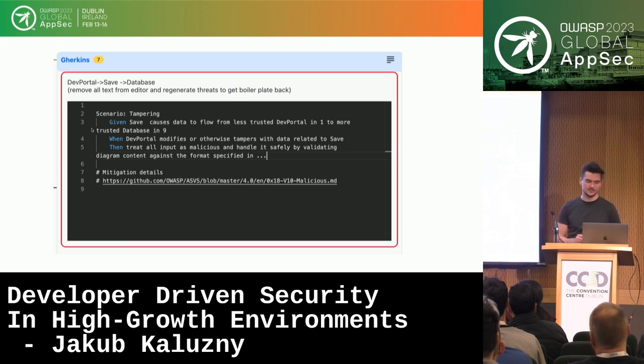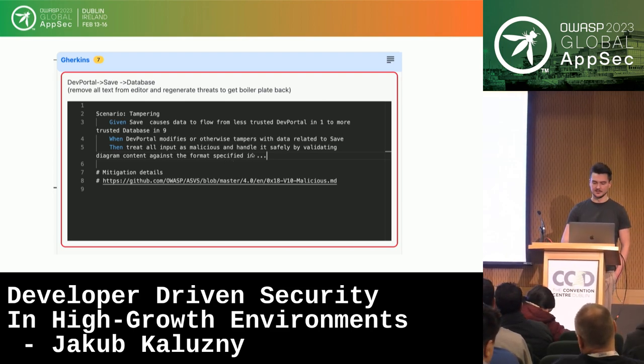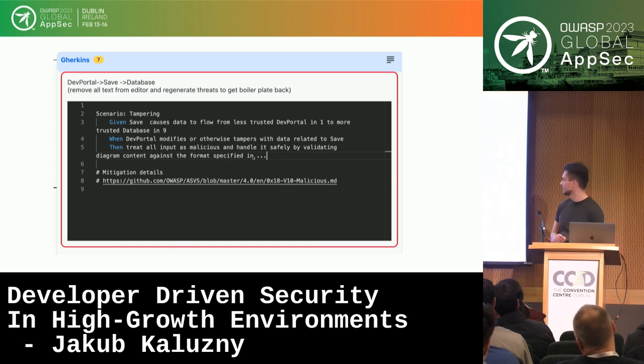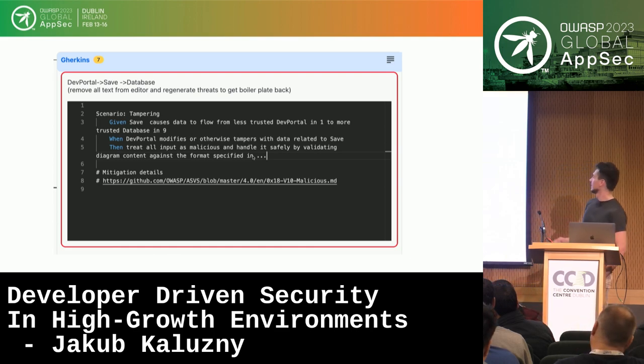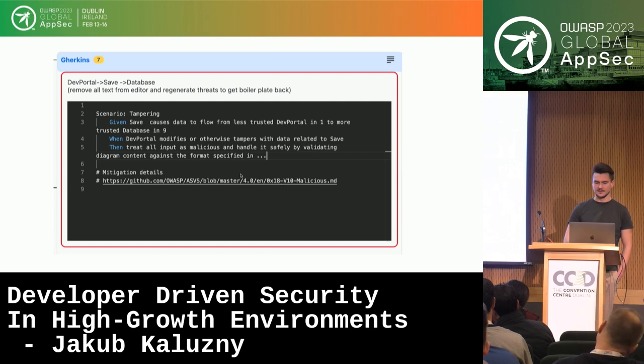The system generates gherkin scenario boilerplates and pre-fills everything up to the middle of the last line — which is the mitigation. For example, for a tampering threat: we should treat all input as malicious and handle it safely by validating — and this is where the engineer fills in the specifics. Engineers can also link references to relevant documents.